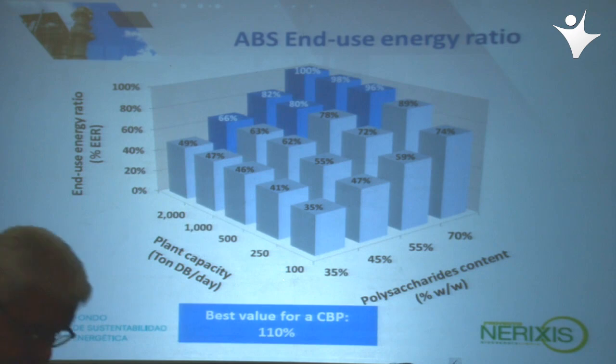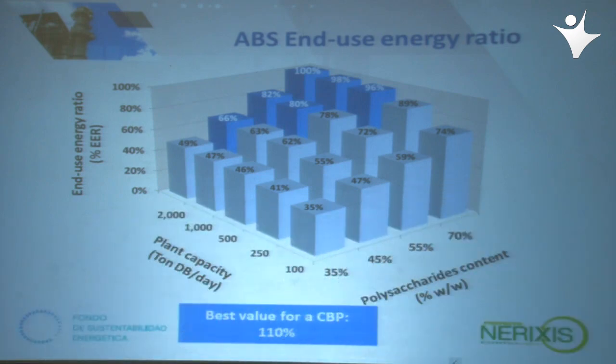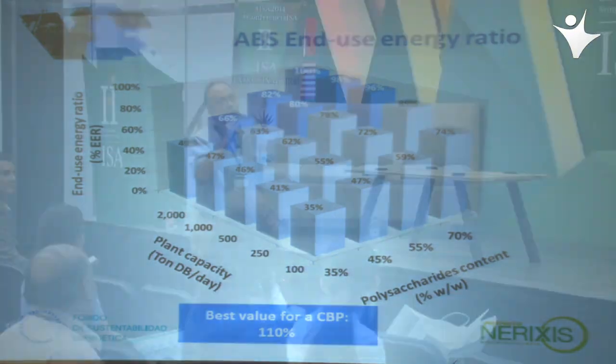Desde el punto de vista energético, las plantas chicas —por ejemplo de 100 toneladas con 35% de polisacáridos— son muy ineficientes. La que mejor resultó fue la planta más grande con la mayor cantidad de azúcar, porque se quema buena parte de ella. Un valor del 100% en la relación de uso de energía significa que la energía producida —alcohol más electricidad— es igual a la energía que se requiere para producirlos.